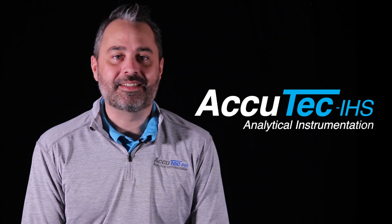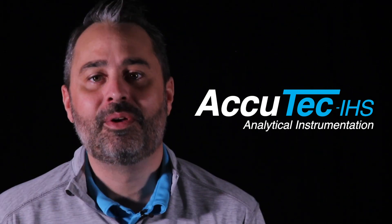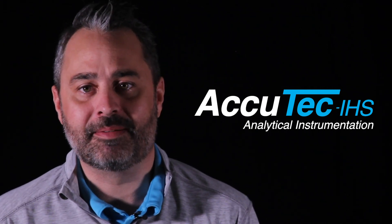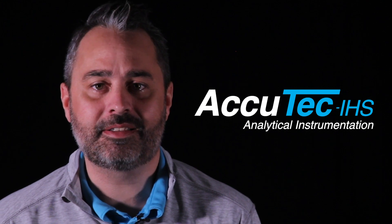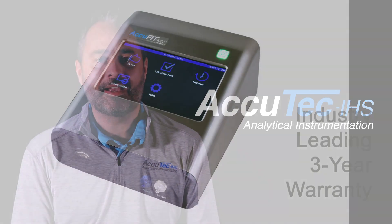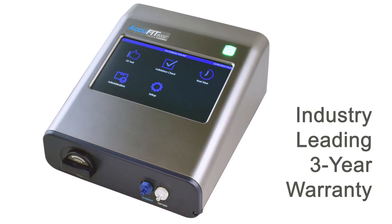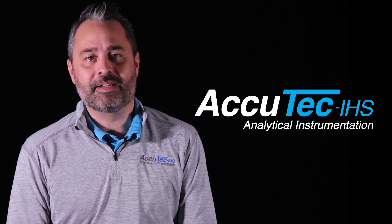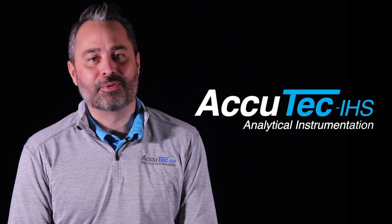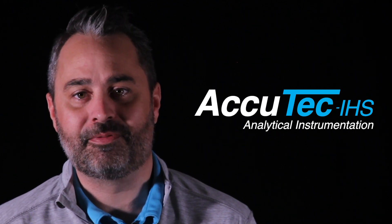A core value of AccuTech is to achieve total customer satisfaction. We stand 110% behind our product and honestly strive to continuously improve. For example, the AccuFit 9000 carries an industry-leading three-year warranty. When you make a decision to buy an AccuFit 9000, you're not only buying a great instrument but you're getting a partner in your respirator fit testing endeavor.